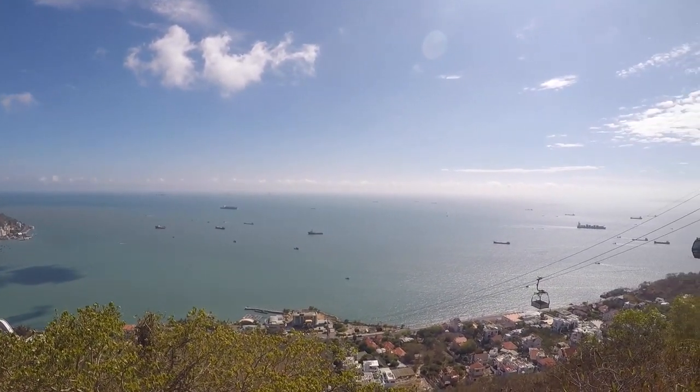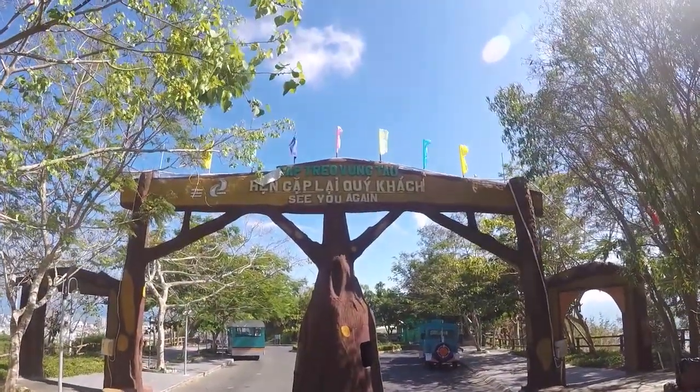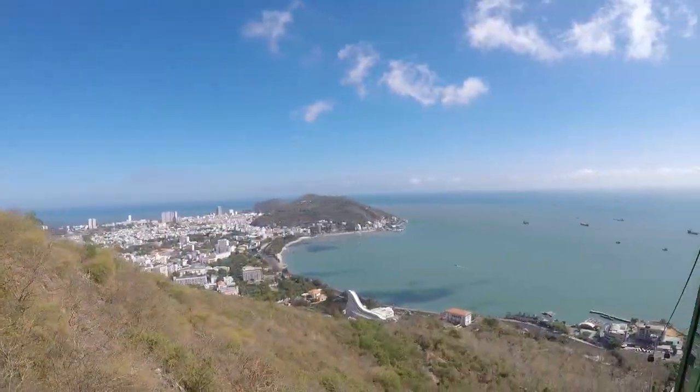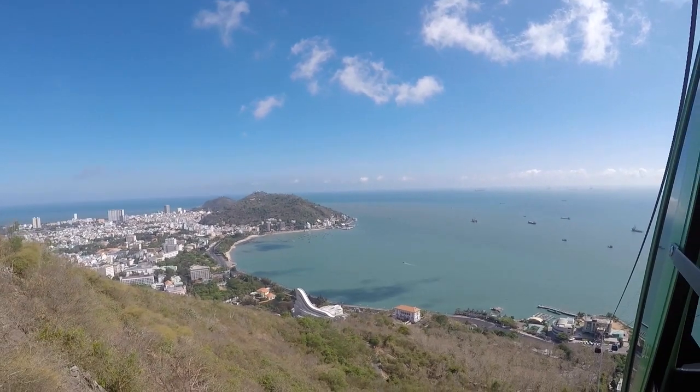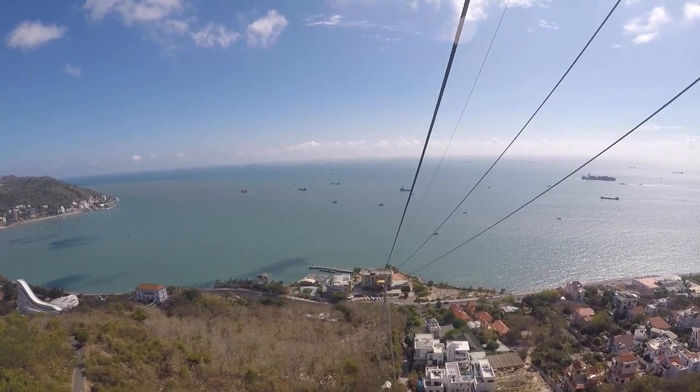Overall the park was a lot of fun. We would have stayed there much longer if we had been more prepared and known what to expect. In addition to all the amusement rides and the sightseeing, there was also even a swimming park. The views of the sea and the city were also a very big plus.